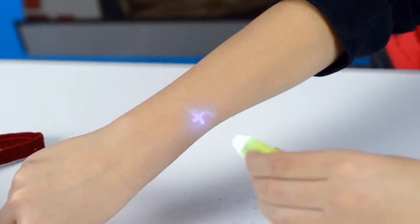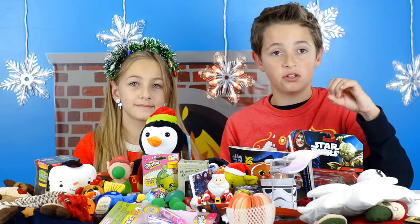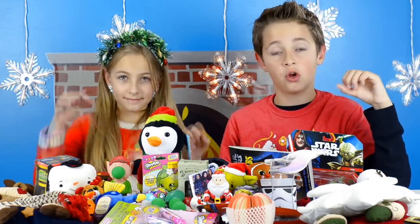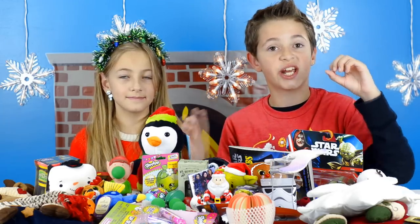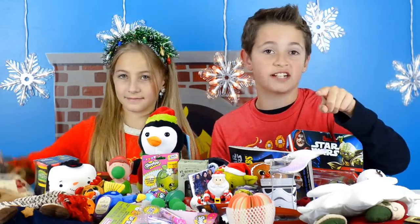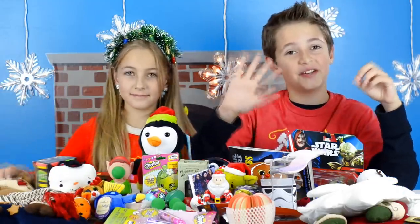Okay guys, I hope you liked all these stocking stuffer ideas! Please comment below to let us know which one of us won the $10 shopping challenge, and which one of these toys would you like to see in your stocking for Christmas. Bye bye!